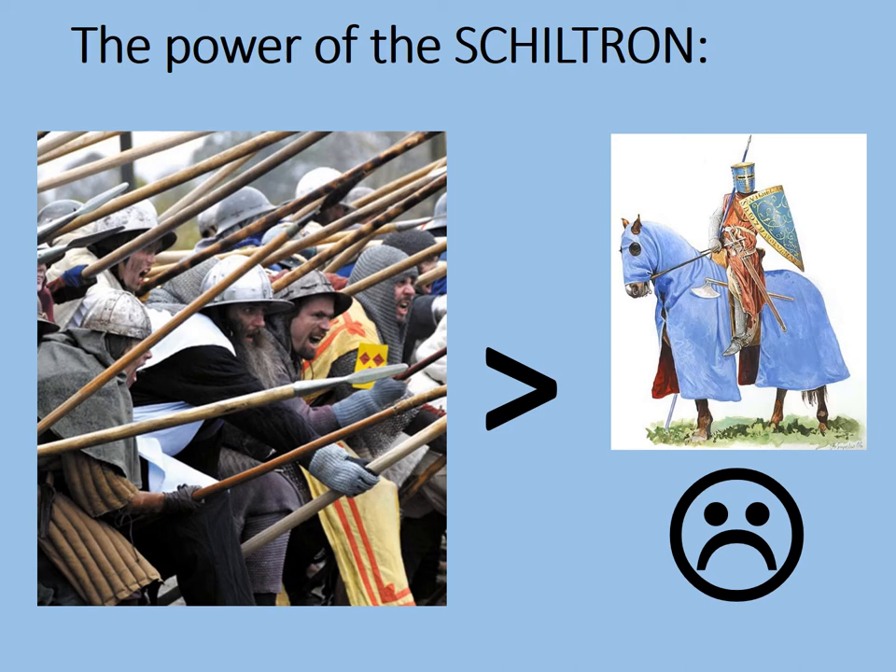On the English side, their commander, Edward I — otherwise known as Longshanks for how tall he was — was an experienced commander, and he did learn from Stirling Bridge, determined that the same mistakes would not be made at Falkirk. The battlefield map was drawn in Microsoft Paint, so it's not very good, but it'll give the basic idea of what the battlefield looked like.